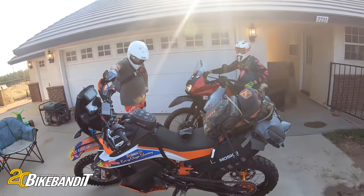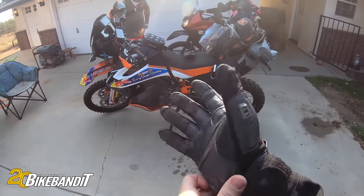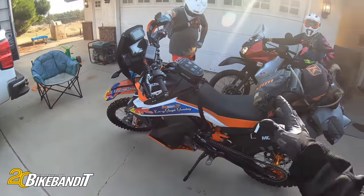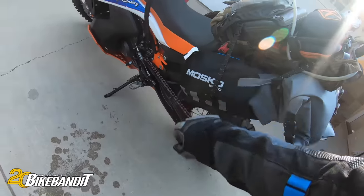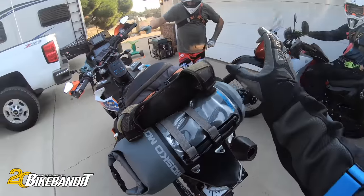What's up guys? Travis here with Bikebandit.com. We are loaded up with extra stuff on the bike today. So the newest additions on the bike — we got some stuff from Moscow Moto: the Reckless 10 bag and then their Tracker 10 on the back.